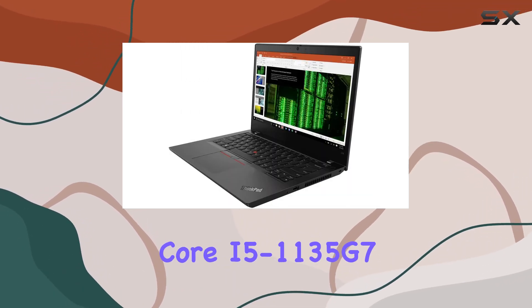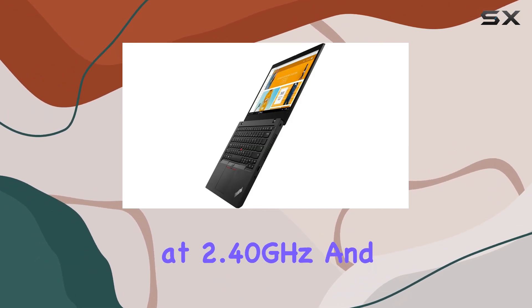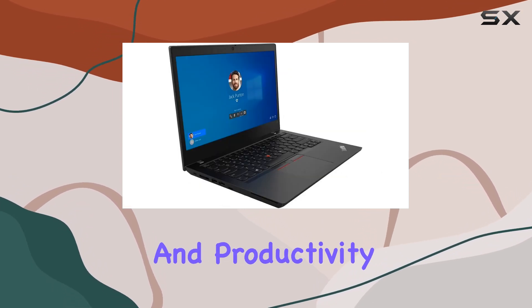Powered by the 11th Gen Intel Core i5-1135G7 processor, clocking at 2.40 GHz and turbo boosting up to 4.2 GHz, this laptop offers robust performance for multitasking and productivity.